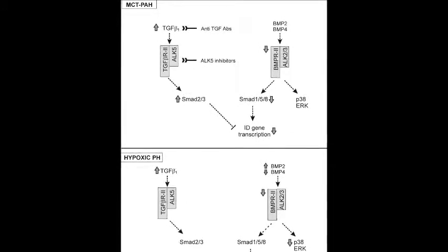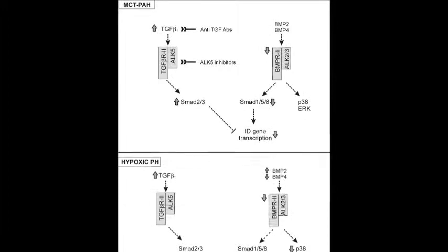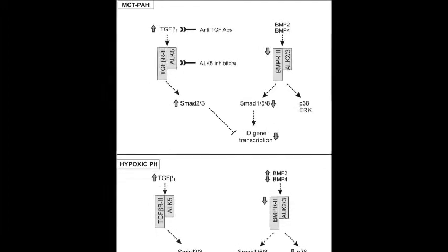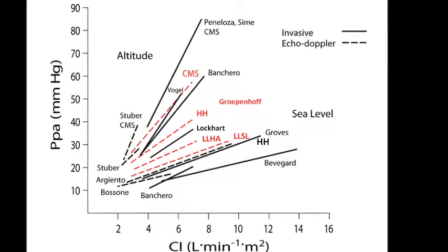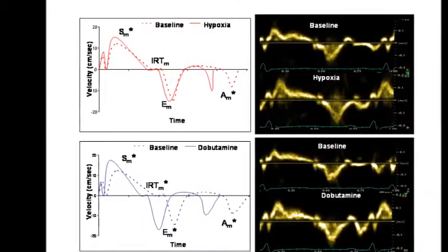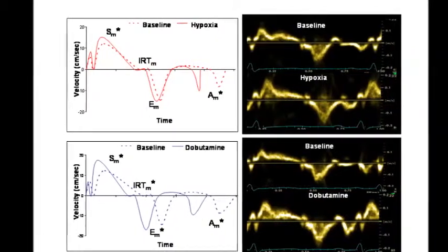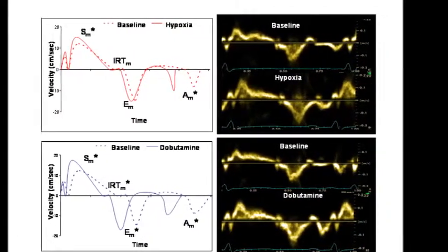However, increased transforming growth factor beta signaling and decreased bone morphogenetic protein signaling were only observed in the monocrotaline model. Doctors Niger and Dobler review the factors underlying the effects of hypoxia on the pulmonary circulation, in particular the separate effects of changes in small resistance vessel distensibility and changes in blood viscosity due to erythropoiesis induced by hypoxia, and the consequences of these changes for right ventricular function in humans.